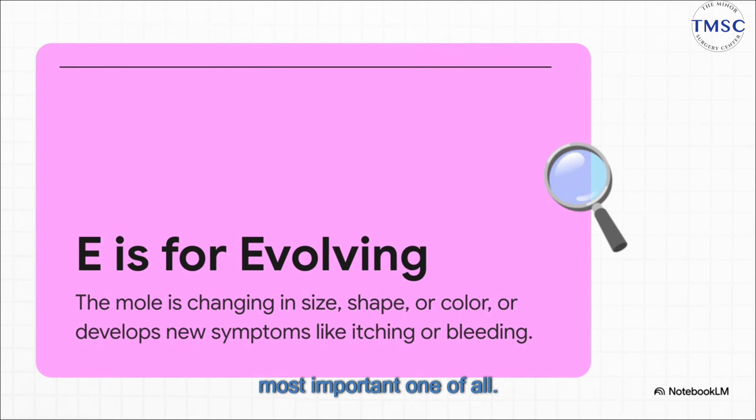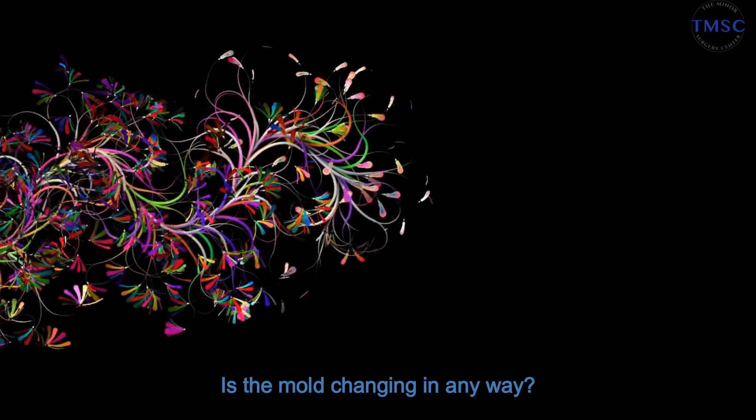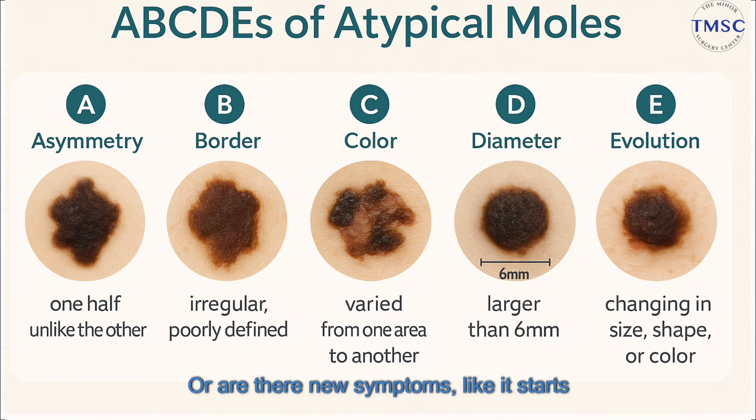And last, but honestly this might be the most important one of all: E is for Evolving. This is the big one. Is the mole changing in any way — size, shape, color? Maybe it's getting more raised. Or are there new symptoms, like it starts to itch or bleed? Any change is your body waving a big red flag saying, hey, pay attention to me.